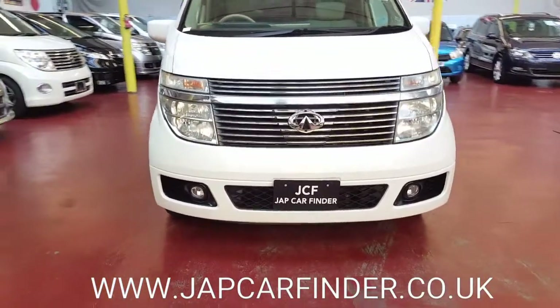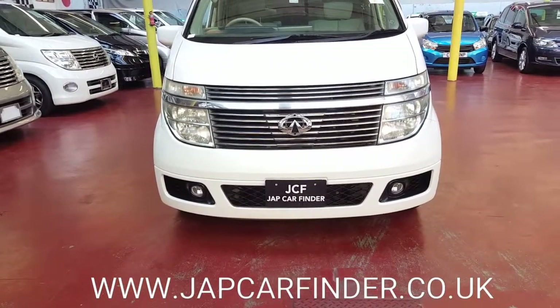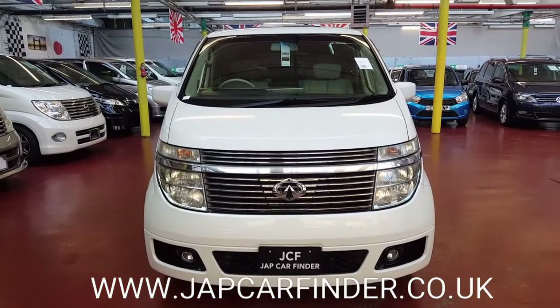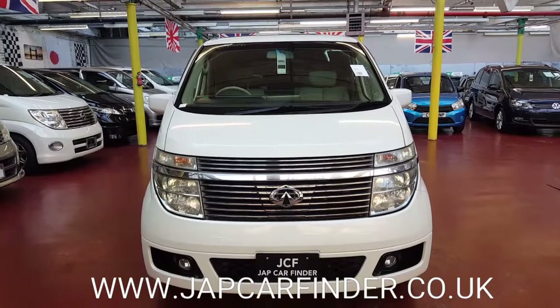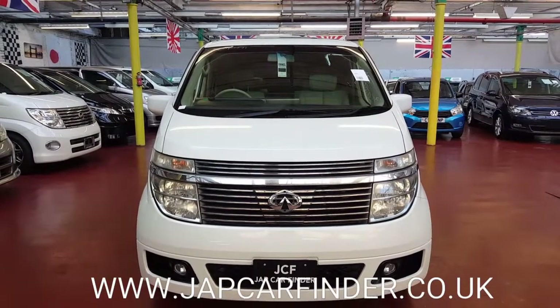It will come fully MOT'd and fully registered with the DVLA. You don't have to worry about all the documentation — we will process everything for you. For cheap insurance, you can call us anytime.